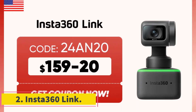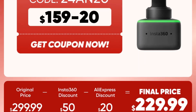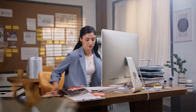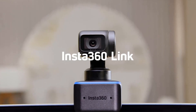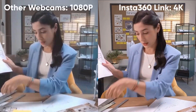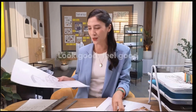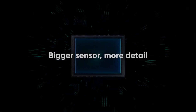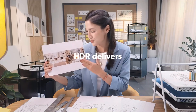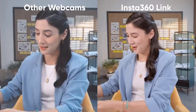Number 2: Insta360 Webcam. The Insta360 webcam boasts a high resolution of 3840x2160 and a pixel count of at least 10 megapixels, ensuring sharp and detailed images. With autofocus capabilities, this webcam can adjust focus automatically for clear and crisp video quality. It connects via USB interface and comes in a package, making it convenient and easy to set up. The Insta360 webcam is a reliable option for users looking for a high-quality webcam with advanced features.